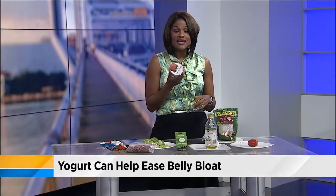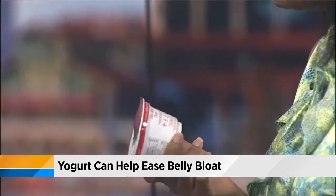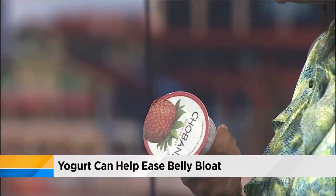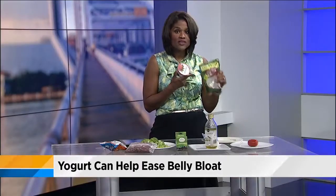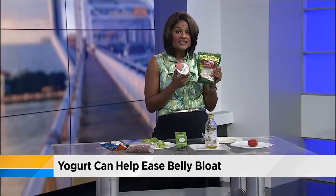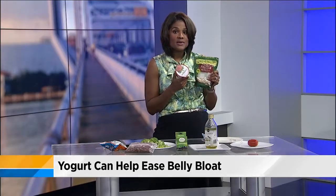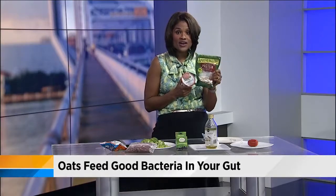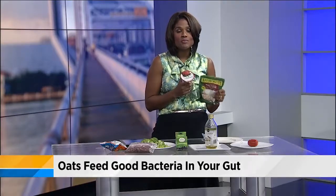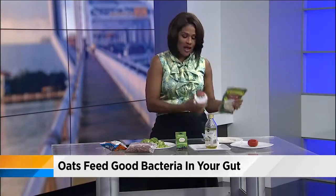How about a little yogurt? Start your day with that. It has probiotics and it can help ease that belly bloat. It's also lower in lactose, so it can be a better choice if you are mildly lactose intolerant. You pair it with a little granola, and that is going to increase the good bacteria in your system, because the prebiotics in the oats feed the good bacteria in the yogurt. So these two together are a good combination.